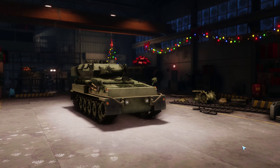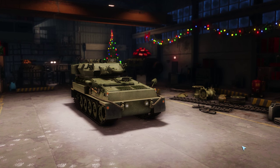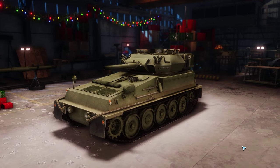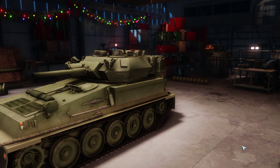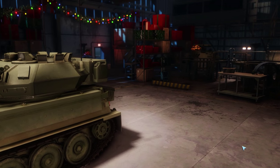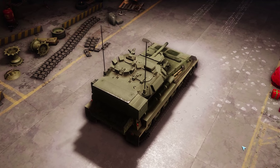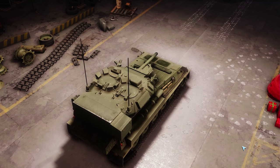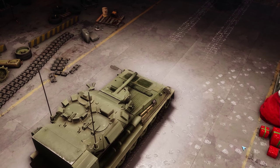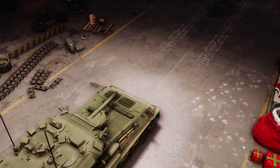This beautiful tank is called the FV-101 Scorpion. It was produced by Alvis Vehicles in England and created in 1973 for the British Army to be a very interesting, very fast, well protected, and easy to produce tank for British forces and for export. Although its armament and armor are not particularly special, it is a very fast tank — it holds the Guinness World Record for the fastest tank ever, with a speed of 82 km per hour, recorded in 2002.